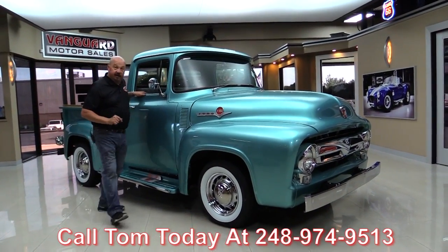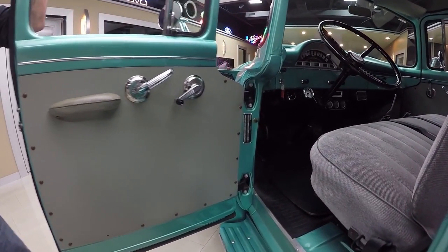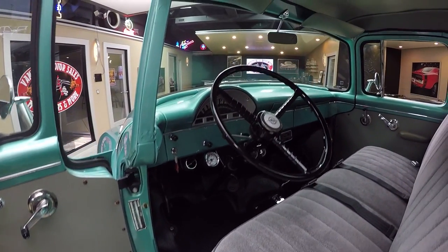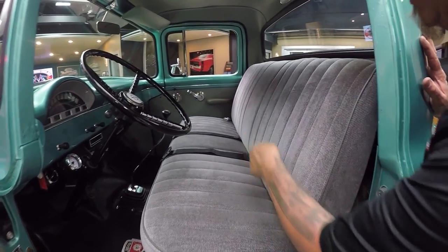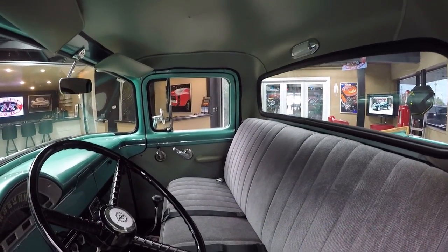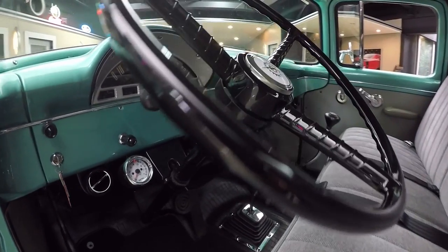Now let's take a look at the interior. Look at that door panel — beautiful. What's cool about this truck is she looks almost perfectly stock, except for that 460. It's got the stock wheel, the stock dash. The seat is beautiful, nice and comfortable. There's seat belts, a floor shifter, AC controls, and all the gauges you need under the dash. We've got a rubber mat on the floor. Just a gorgeous little F-100 here, guys.